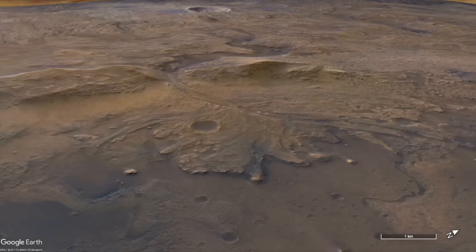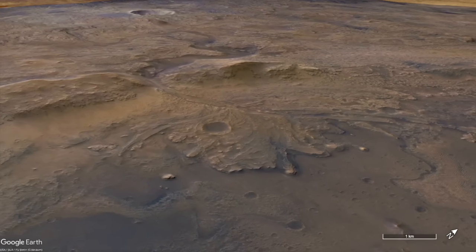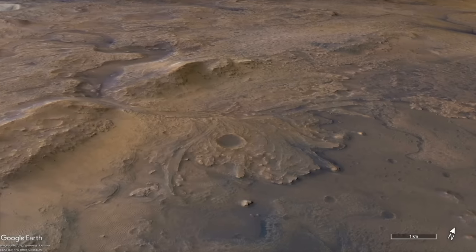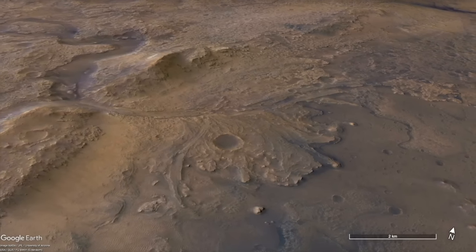More than a decade before Perseverance arrived, Mars geologists concluded that Jezero crater once held a lake and that sediments washed into it to create a delta deposit.